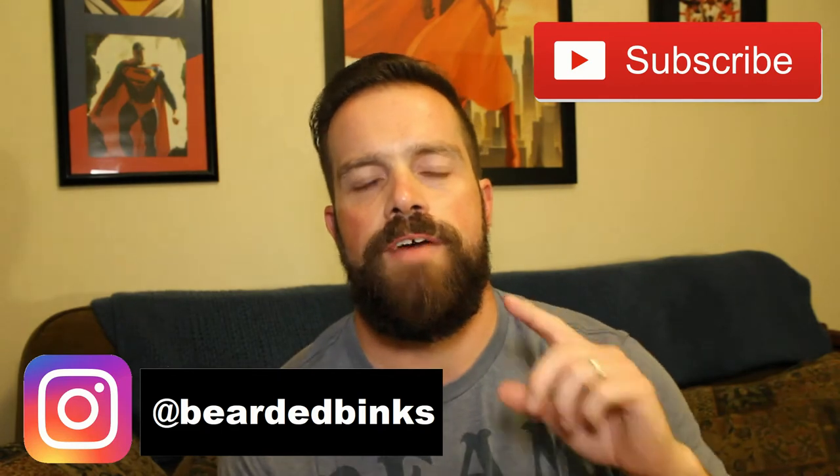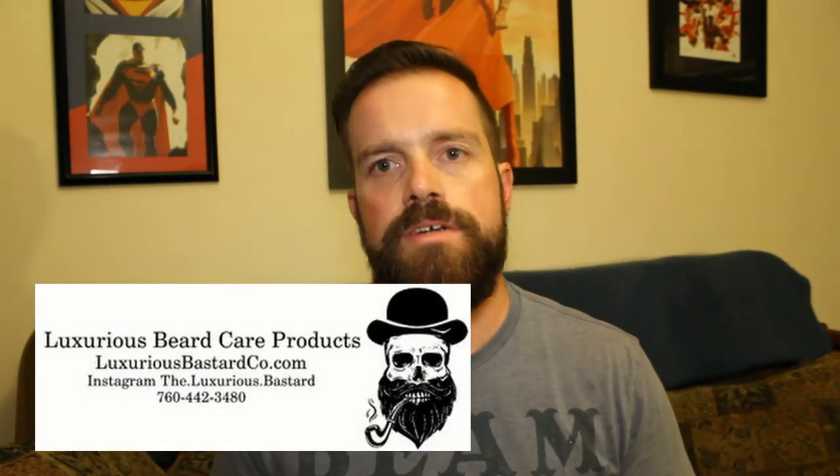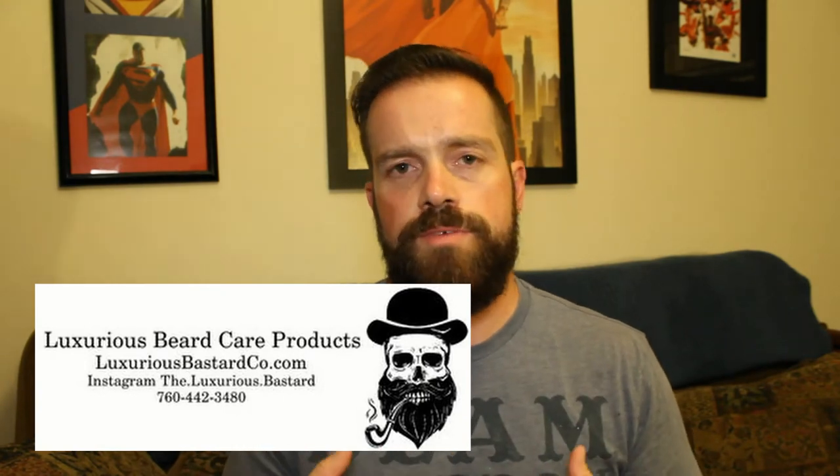Hey, what is going on guys — I hope you're having a great week. On today's video I get to review something I've been looking forward to. The brand I'm talking about is Luxurious Bastard, and I was able to get four products from them. I'm going to do two on this video and then make another video. The two products I'm talking about today are beard oils: the Tobacconist Bastard and the 1912 Bastard. When I got on the website and looked through the different scent profiles listed, these two really sparked my interest.